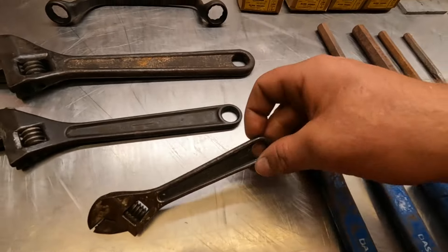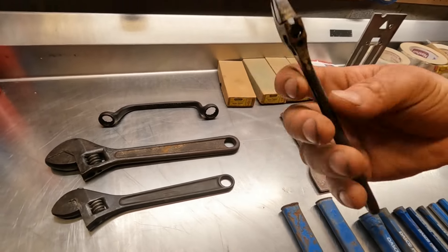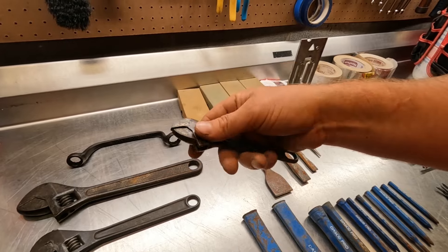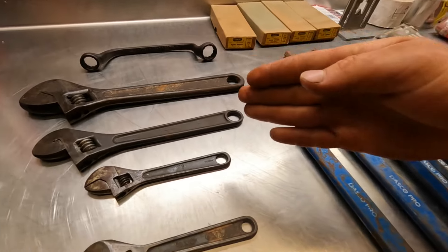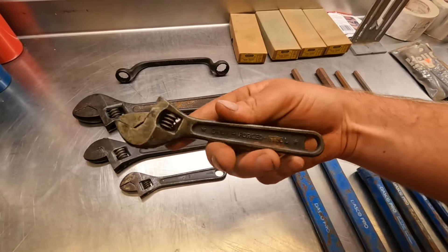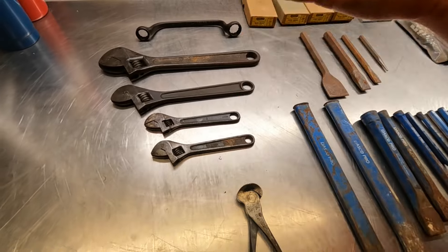This next one is interesting — it's marked just with a six, and on the other side in the corner it's marked West Germany. So this is definitely a tool that predates the fall of the Berlin Wall. There's no maker's mark other than West Germany, but it's a nice little six-inch adjustable and I picked it up because I thought that was interesting. I've also got another six-inch adjustable here — if you can read that, that's the Dunlap logo. Definitely another oldie, just regular drop forged steel with no special finish. Cool wrench, definitely vintage.